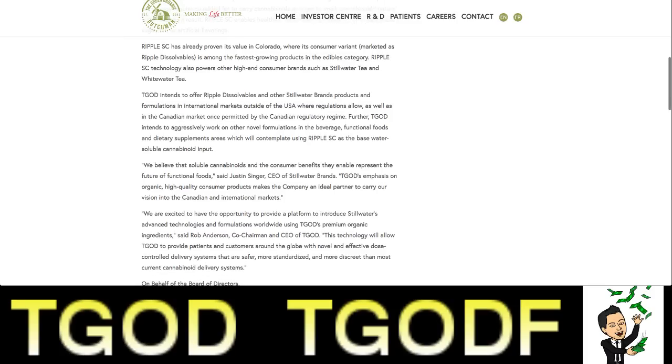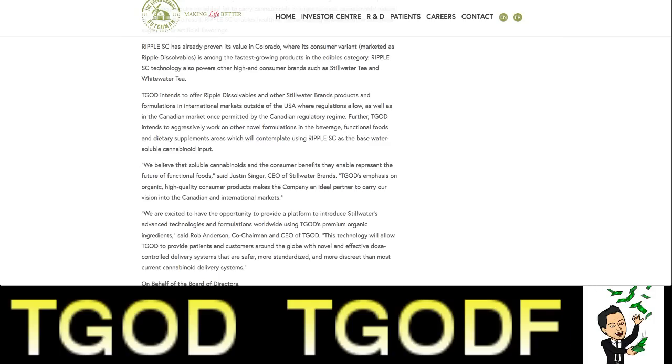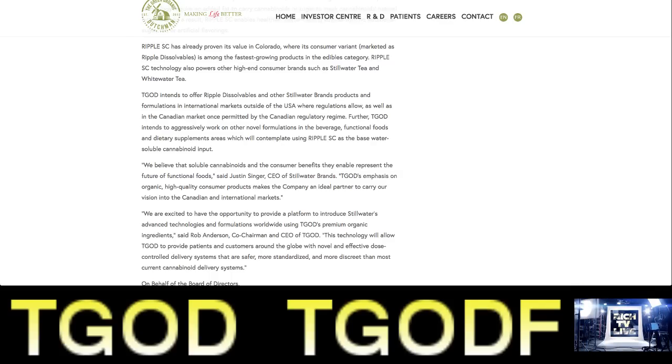TGOD intends to offer Ripple dissolvables and other Stillwater Brands products and formulations in international markets outside of the USA where regulations allow, as well as in the Canadian market once permitted by the Canadian regulatory regime. Further, TGOD intends to aggressively work on other novel formulations in the beverage, functional foods, and dietary supplements areas, which will contemplate using Ripple SC as the base water-soluble cannabinoid input.